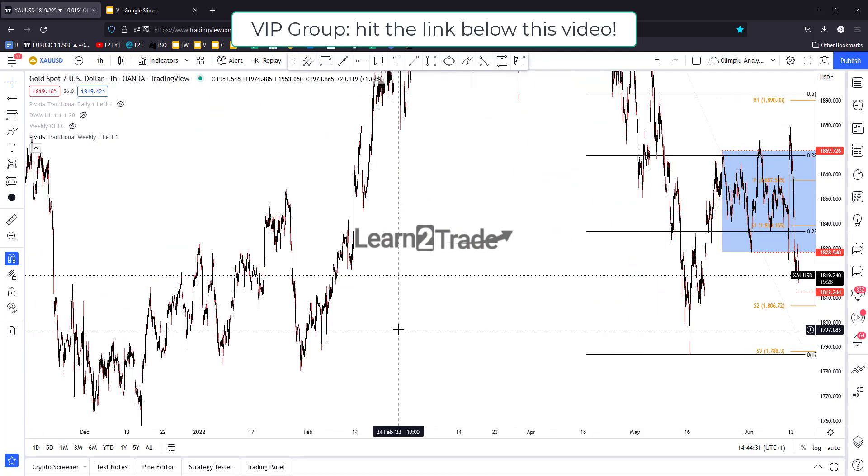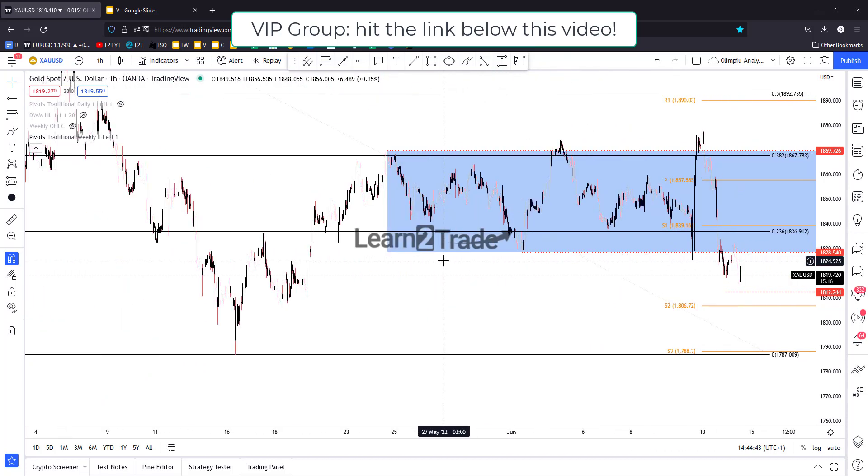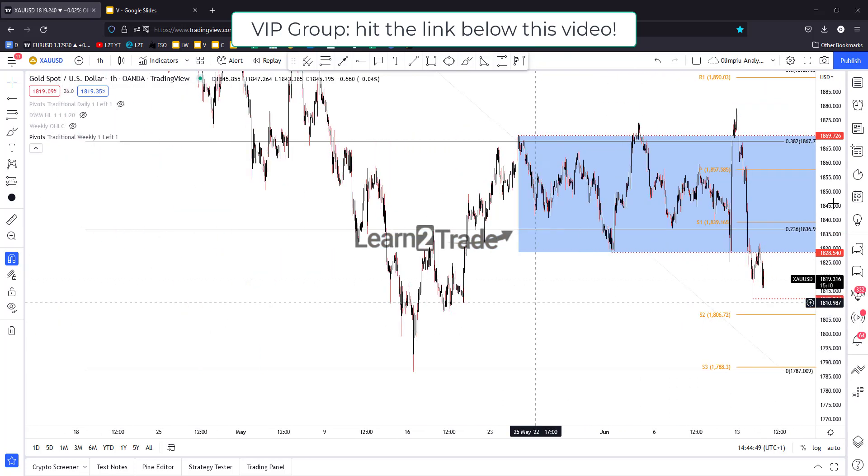Don't forget that tomorrow we'll have the FOMC. The Federal Reserve is expected to continue hiking rates, increasing the federal funds rate from 1.00% to 1.50%. Anything could happen — volatility could be high around the FOMC. We also have retail sales, so you'll need to be careful.